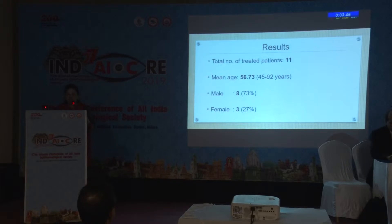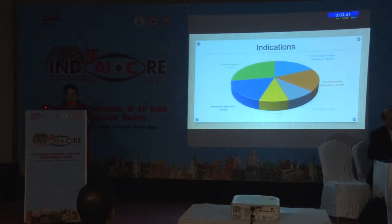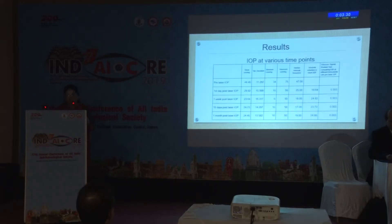We treated 11 patients. Mean age was 56.73; 8 males and 3 females. The indications were chronic angle closure glaucoma in 2 cases, post-keratoplasty glaucoma in 2 cases, failed trabeculectomy in 1, silicone oil-induced glaucoma in 1, neovascular glaucoma in 2, and painful blind eye in 3 cases.